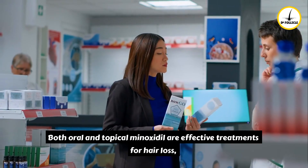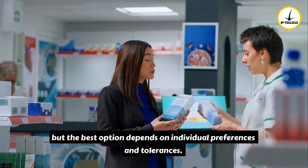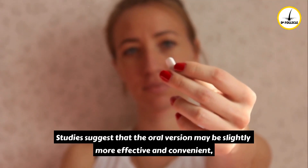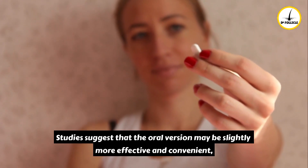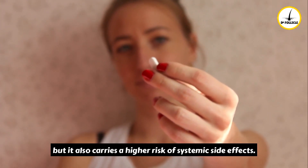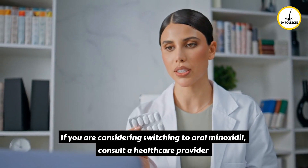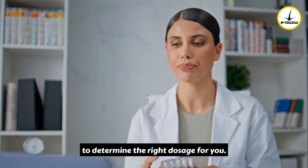Both oral and topical minoxidil are effective treatments for hair loss, but the best option depends on individual preferences and tolerances. Studies suggest that the oral version may be slightly more effective and convenient, but it also carries a higher risk of systemic side effects. If you are considering switching to oral minoxidil, consult a healthcare provider to determine the right dosage for you.